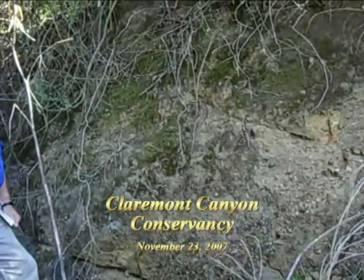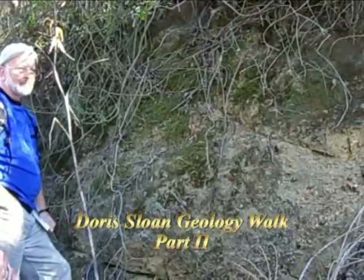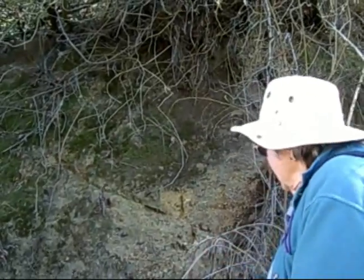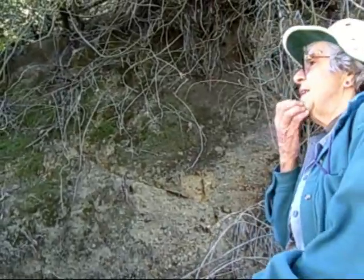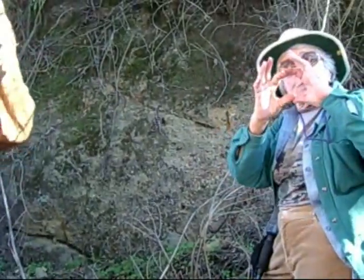These hills are young. They're going up now — they're being squeezed between the Pacific Plate and the rest of the North American Plate, and they're wrinkling up. So the angle of this, which is steeper than you would find those rocks in a natural stream deposit, tells you that these hills have been tilted up and folded. Notice the size and the roundness of those pebbles.